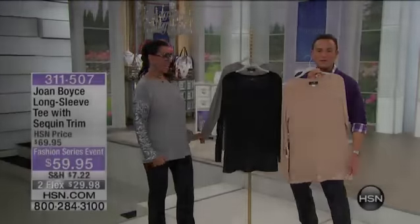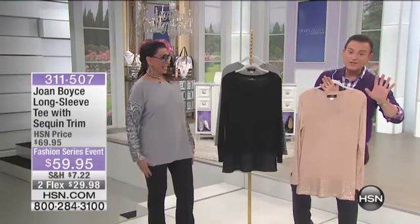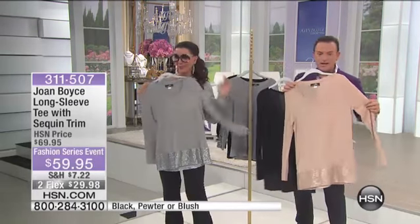It's got that band of micro sequin around the bottom of the base. If you're just channel surfing by and you've never watched HSN, stop, meet Joan Boyce, and pick out one of the tops. Because, listen, this is the tea. It's like that baby pajama.